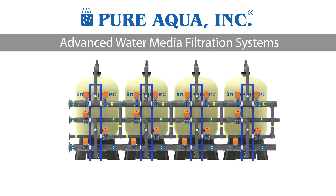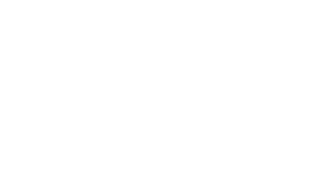Water treatment systems can be built in a very portable format in a container. We are talking about a media filtration system which might have multiple tanks in that container — one tank may be in backwash while other tanks are providing filtered water.